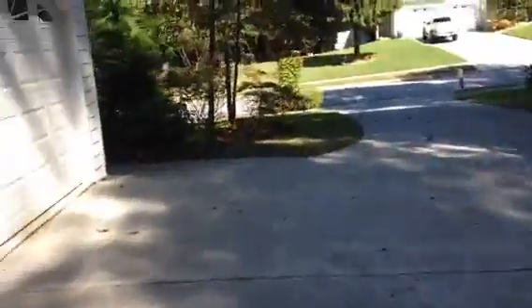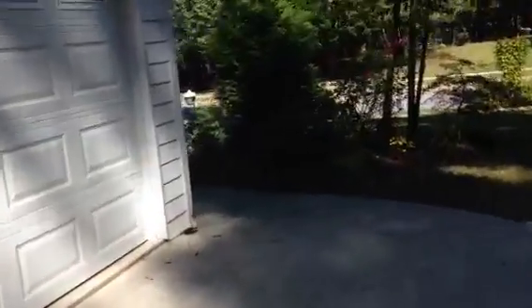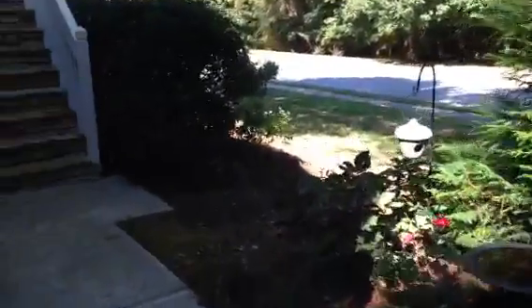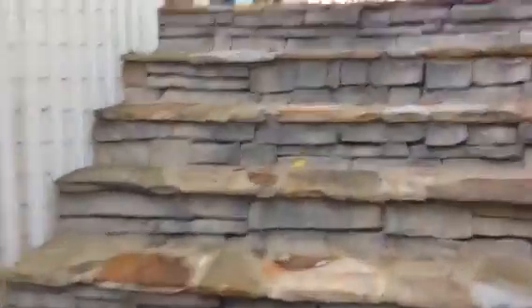You've got an in-law suite in the basement, so you've got a private deck for them, and a deck with a covered A-frame porch up here for the upper suite. As we head back around to the entrance, this is a great location in the neighborhood — right next to the park entrance, with stone stairs and stone accent.